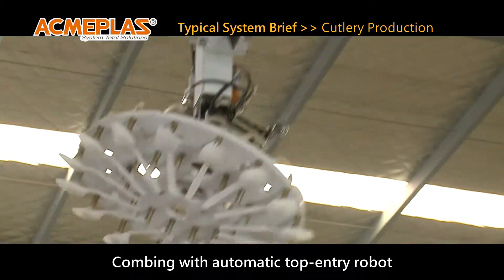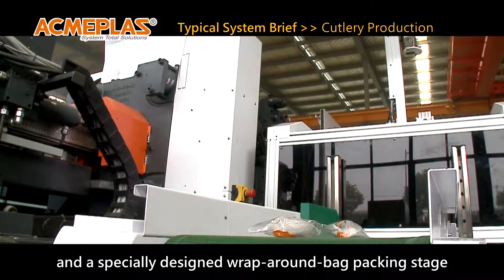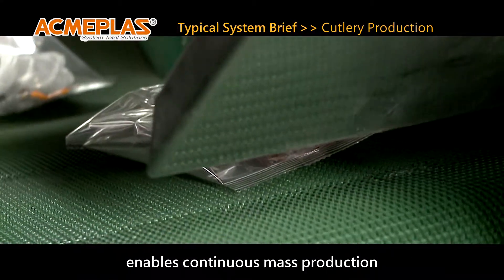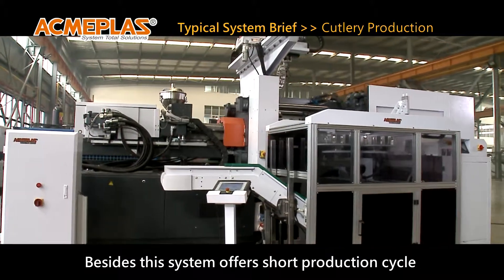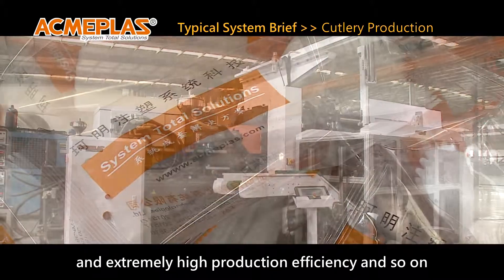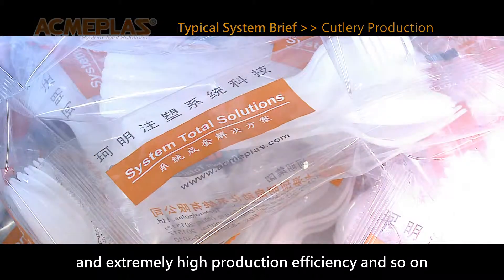Combining the automatic top-entry robot with a specially designed wrap-around bag packing stage enables continuous mass production. Besides this, the system offers a short production cycle, consistent automatic operation, and extremely high production efficiency.